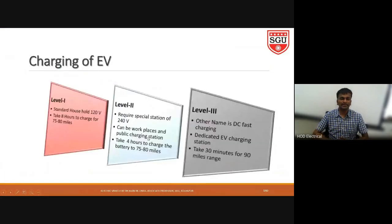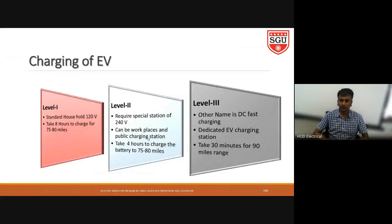Charging methods can be classified into three levels: level one charging, level two charging, and level three charging. Level one charging is standard household charging with a maximum voltage of 120 volts. It takes around eight hours to charge the battery. We can charge it during the night and utilize it in the morning. This charging does not affect the power system much since it is only used at night.